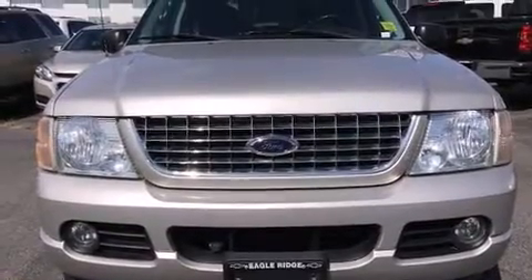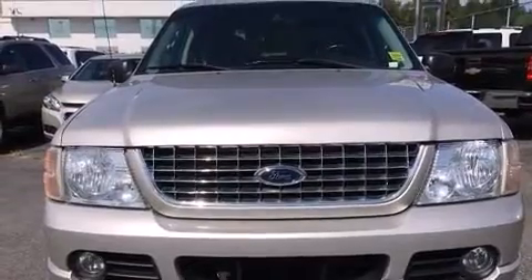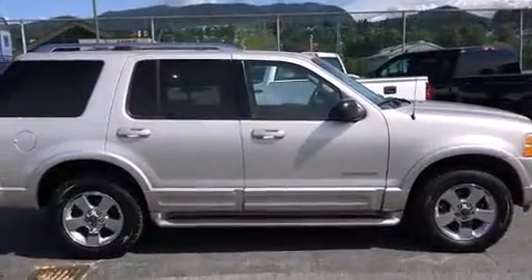The 2004 Ford Explorer. It features four-wheel drive capabilities, a durable automatic transmission, and a powerful eight-cylinder engine.